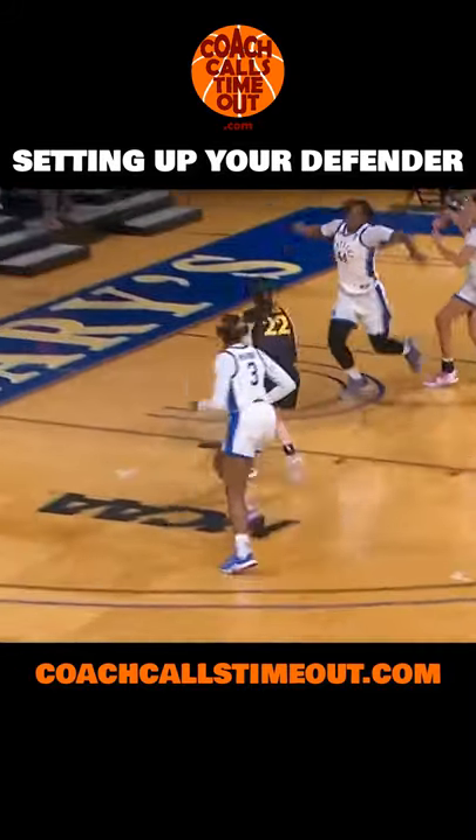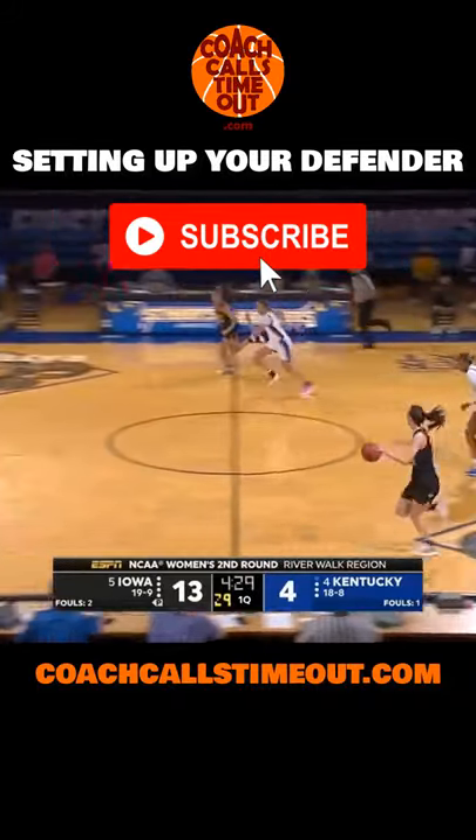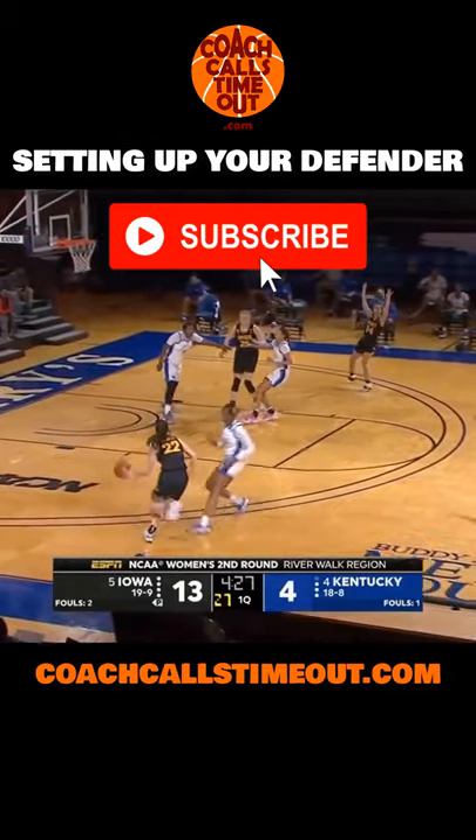Add transition ball handling, shooting, and finishing to your workouts to make them more like a game. Please subscribe for more quick tips and workout ideas from Coach Calls Timeout.